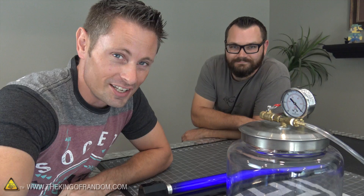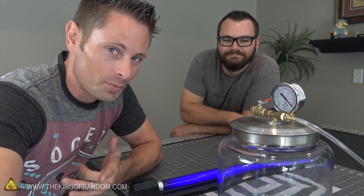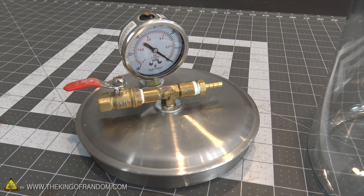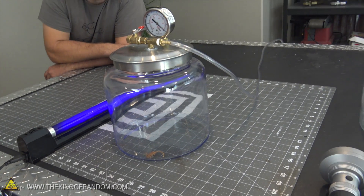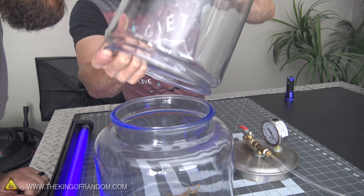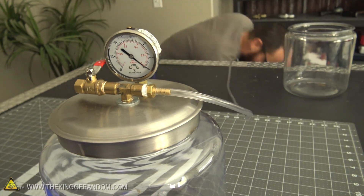Guys, our scorpions are officially dead. They are not moving, they are not coming back to life. So we thought it would be fun to try one more experiment and put these things in a vacuum chamber just to see what would happen to them. This guy over here just made a vacuum chamber — you can see how to make this on his channel. They're already dead, so let's flip the switch, fire this thing up, and see what happens to a scorpion in a vacuum chamber.